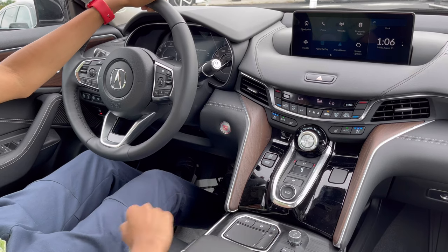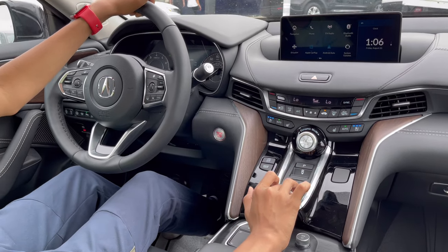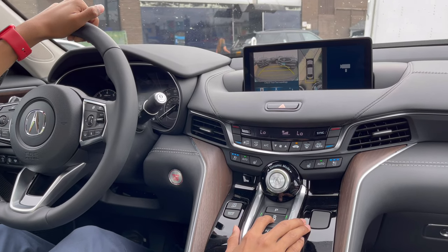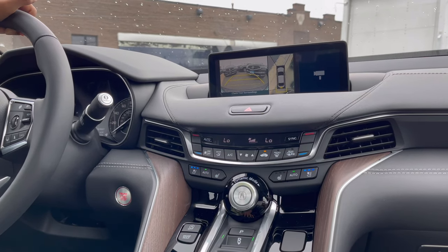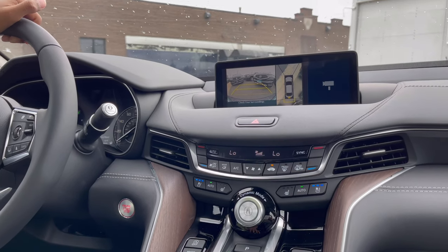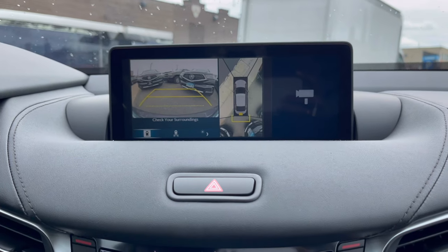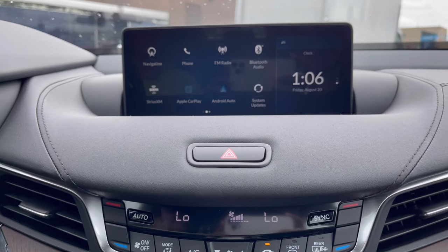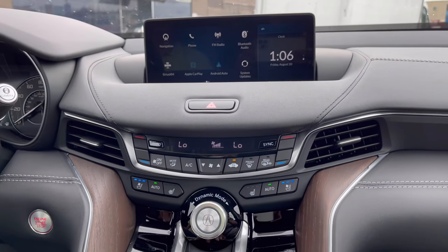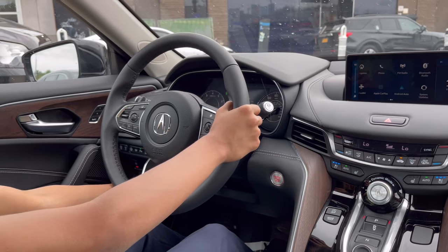For the 360-degree camera, put the car in drive and then reverse to see the reversing camera. To get the full 360-degree bird's-eye view, press this button — simple and easy to use. That's it for the infotainment — a very simple, clean design.